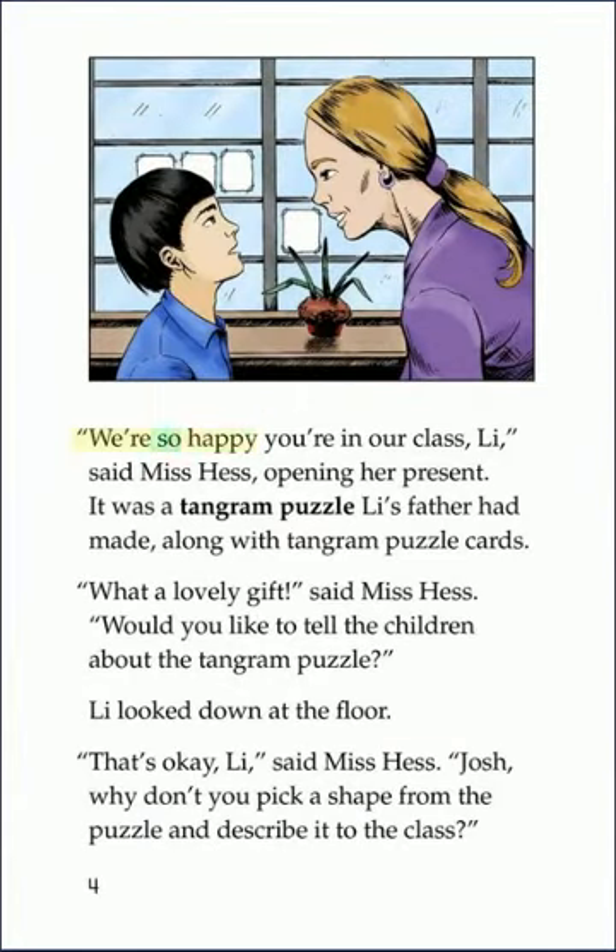We're so happy you're in our class, Lee, said Miss Hess, opening her present. It was a Tangram puzzle Lee's father had made, along with Tangram puzzle cards. What a lovely gift, said Miss Hess. Would you like to tell the children about the Tangram puzzle?